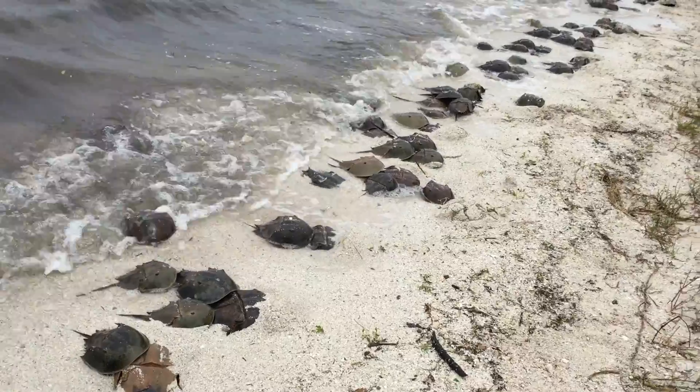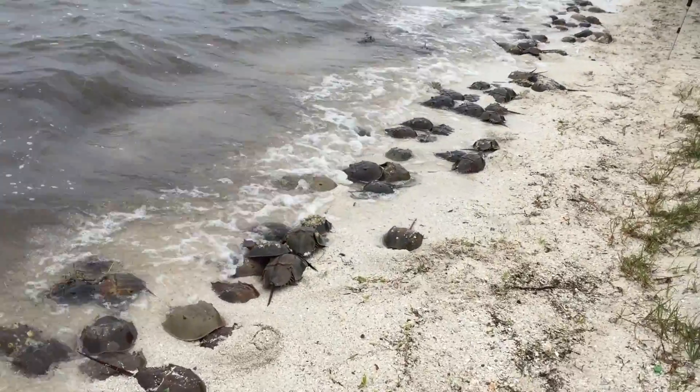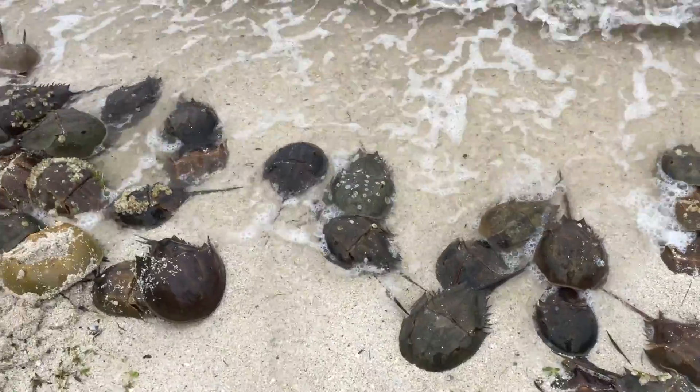As far as I can see along the shoreline, there's horseshoe crabs. I counted probably close to 1,500 — I haven't tallied it up yet, but I counted at least 1,500 horseshoe crabs here today.